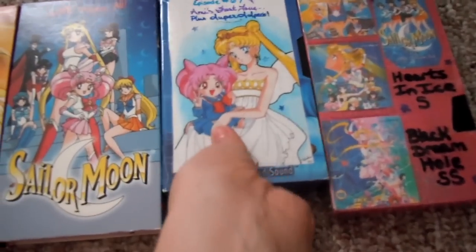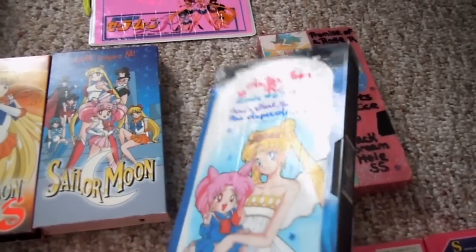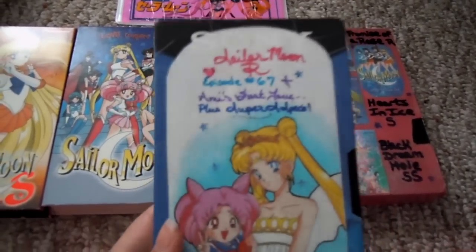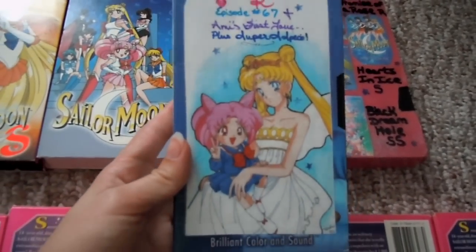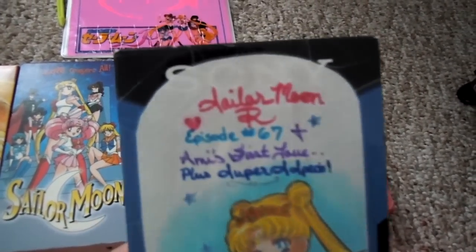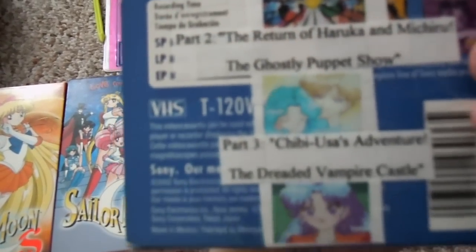This one here was made for me by a girl I messaged through eBay. We had bought the same set, and I was upset because Episode 67 wasn't there. I later found out that Episode 67 is an episode that wasn't included in a lot of the versions of the DVDs. So she was nice enough to record the episode for me on a tape and send it to me for nothing. It was really nice. She also included Amy's First Love and the other Super S movies.